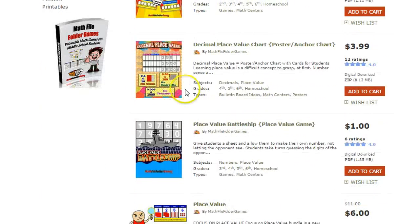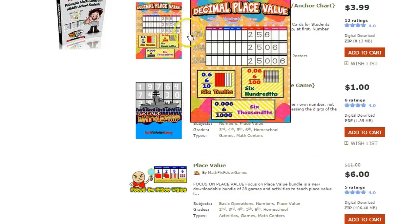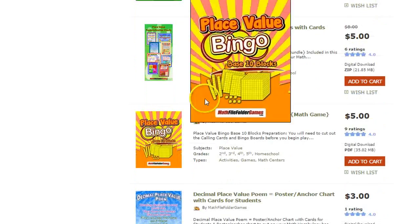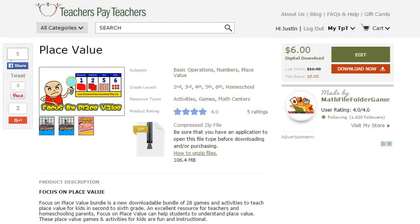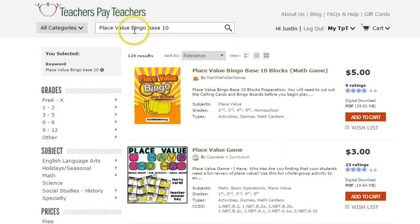So I've got place value Yahtzee here — this is actually a very popular poster, a full size poster that you can print off. And there it is, place value bingo. That's the second way of finding it. The third way is to just type in 'place value bingo base 10.' If you just type in 'place value bingo' it'll be near the bottom, but if you add 'base 10' it'll be right at the top. So there are multiple ways of finding place value bingo.